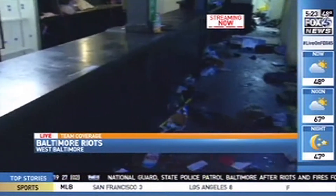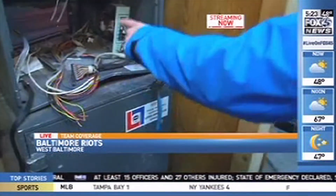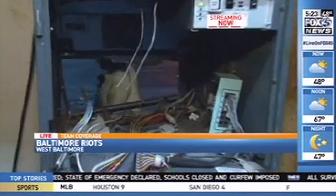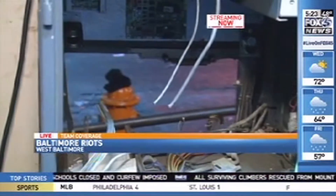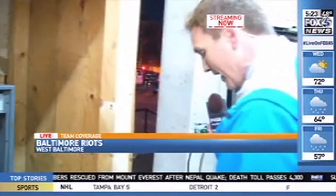They didn't even bother busting the locks - they broke the glass and went through. This is where the bar was, where you can sit and have drinks. The mirror's in there, there are still neon signs lit up as everything is just stripped clean and bottles on the floor. We discovered something in back - we weren't sure if it was an alarm system or not, but you can see tools left over from trying to rip apart an ATM machine.